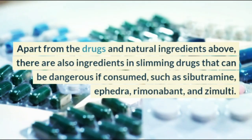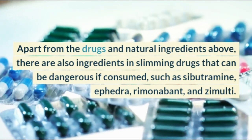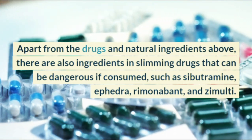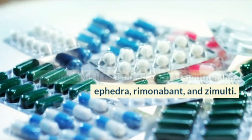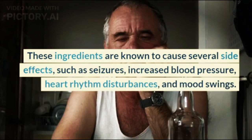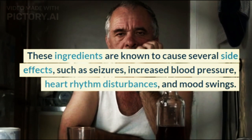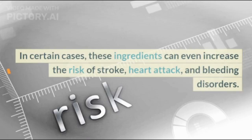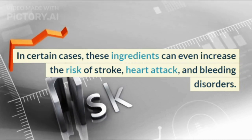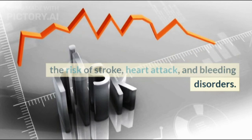Apart from the drugs and natural ingredients above, there are also ingredients in slimming drugs that can be dangerous if consumed, such as sibutramine, ephedra, rimonabant, and zimulti. These ingredients are known to cause several side effects such as seizures, increased blood pressure, heart rhythm disturbances, and mood swings. In certain cases, these ingredients can even increase the risk of stroke, heart attack, and bleeding disorders.